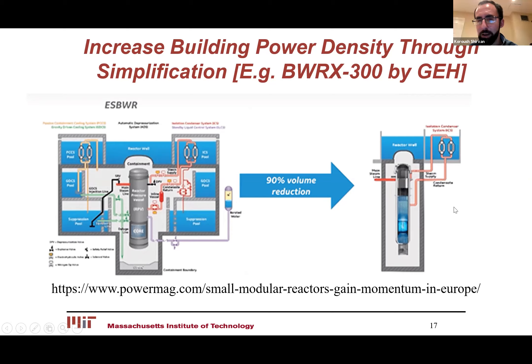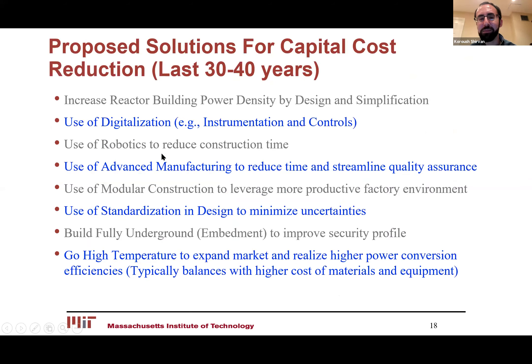There's a whole range of solutions that have been proposed — from robotics, advanced manufacturing, modular standardization, putting them underground, and going to high temperatures to improve efficiency. The question really becomes which approach is most effective and how do you choose the most impactful method.